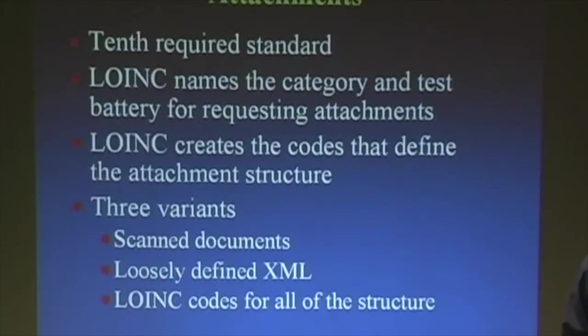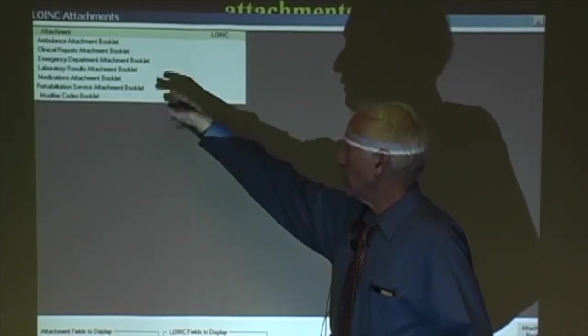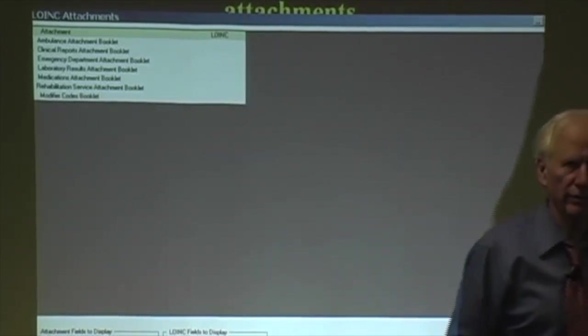I'll show you how on the RELMA screen — on the top bar you'll see a thing called HIPAA. If you click on HIPAA, you get a list of the current HL7/X12 approved attachments: ambulance, emergency department, laboratory results, medication, rehabilitation, and a modifier codes booklet. Each is a separate booklet, balloted separately. The laboratory one lets you use any lab test or set of lab tests defined in LOINC to make a request and send back information. When you open the ambulance attachment booklet and expand it fully, you see a tree table that defines what the ambulance attachment is.